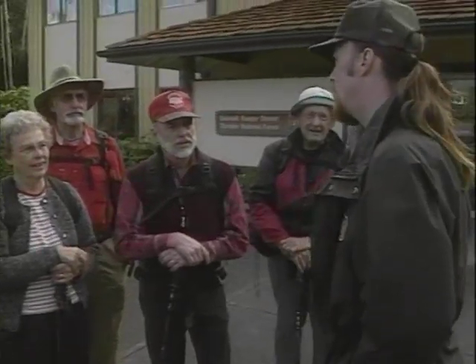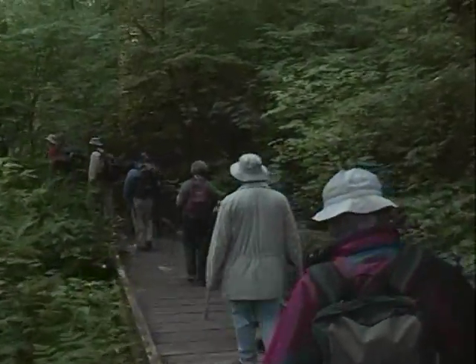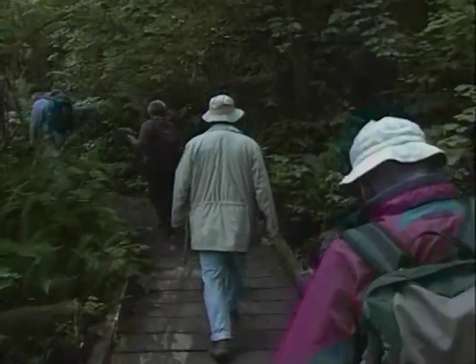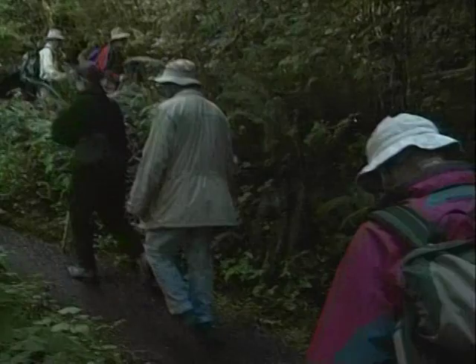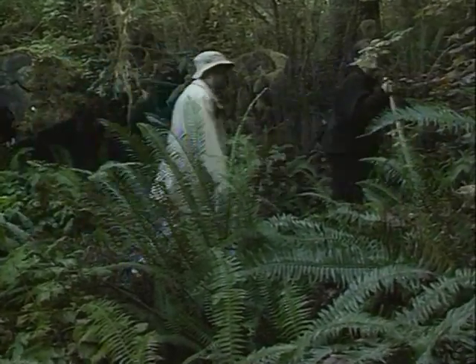During the summer months, Ranger Daniel Hall takes visitors through the rainforest and points out many of the characteristics of this special region. This is the beginning of the three-mile Gatton Creek hike. The trail winds through the old growth, reaching an elevation of only 550 feet. It's an easy hike to go alone, but having a guide can bring this world biozone to life.